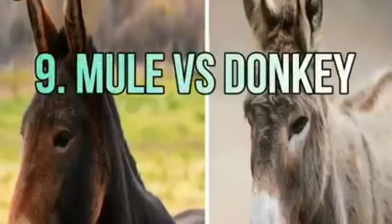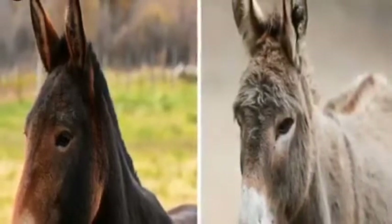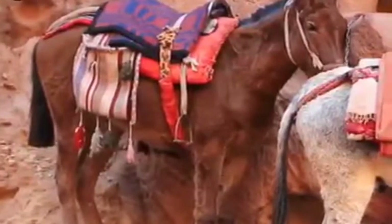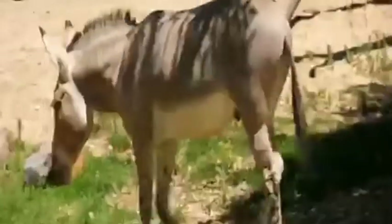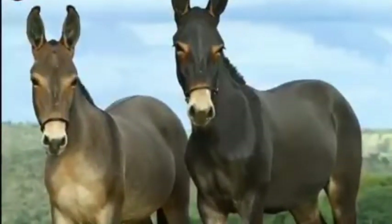Number nine: mule versus donkey. A mule is actually a hybrid of a female horse and a male donkey. Mules have longer ears and their bodies are more streamlined than donkeys. Donkeys have a shorter neck, which makes them look a bit hunched, while mules, though similar in appearance, have a longer neck and taller body.